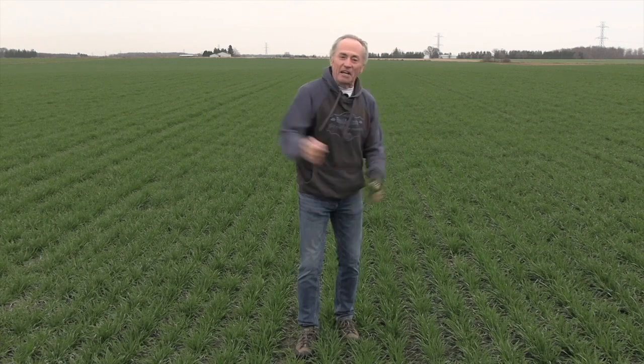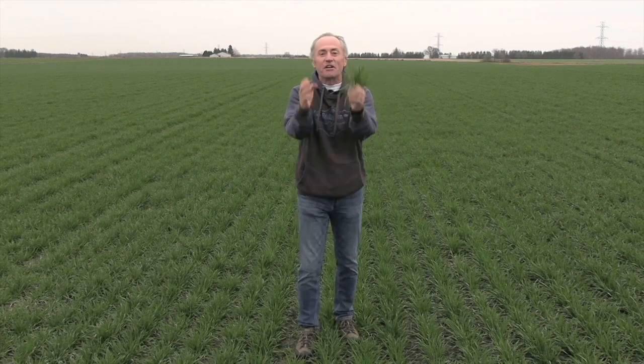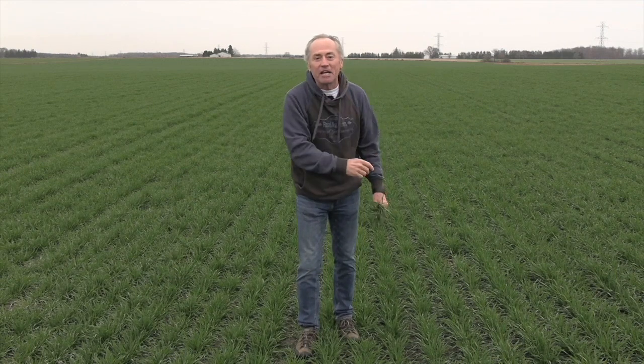Peter Johnson at Wheat Pete, RealAgriculture.com. Whatever you do, we've got the chance — in 2023, Grow Great Wheat.